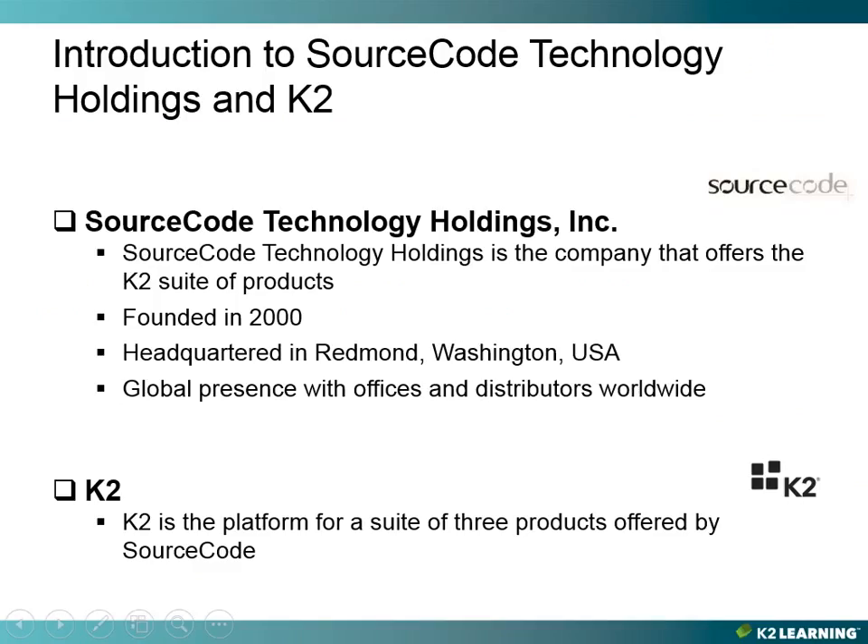SourceCode Technology Holdings is the holding company that offers the K2 suite of products. We were founded in the year 2000, we are headquartered in Redmond, Washington, and we have a global presence with offices and distributorships worldwide.